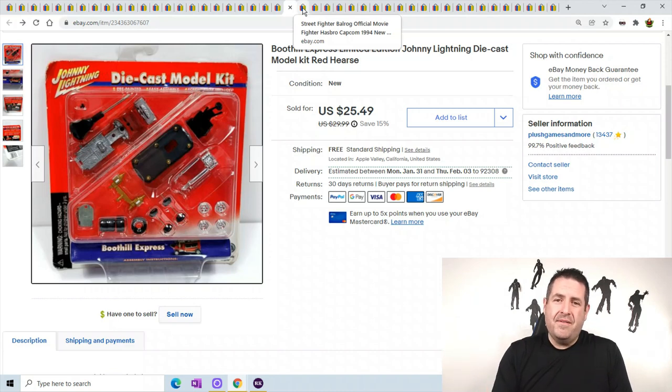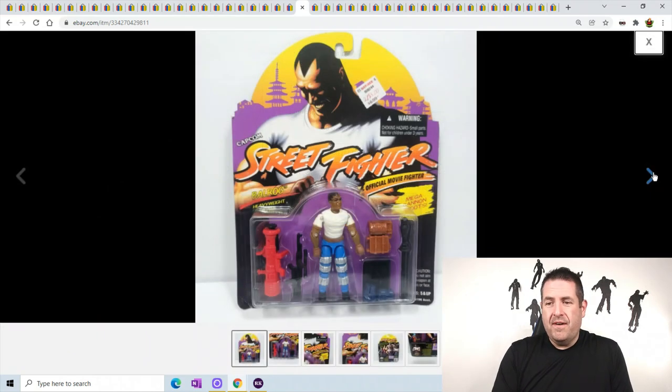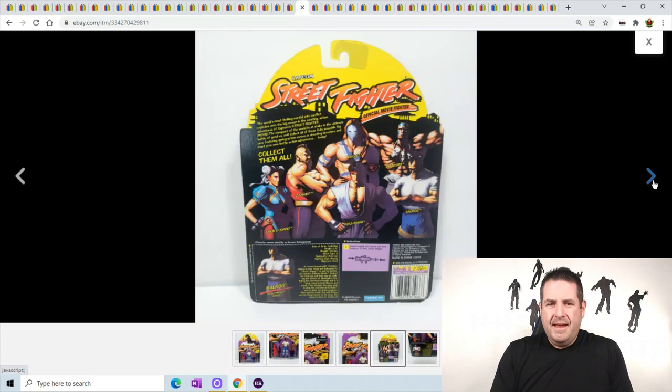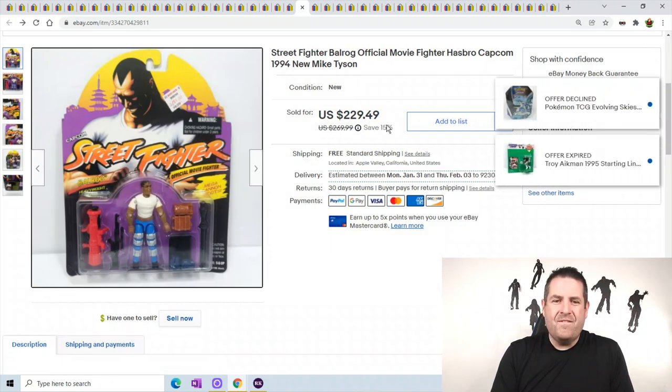This was the best sale of the week. This is Balrog - this is Mike Tyson from Street Fighter. If you ever find this guy loose, I'm sure you can get $100 to $150 just loose. The figure just looks like a normal old 80s G.I. Joe style, but it's Mike Tyson from Street Fighter. It sold for $229.49, which is crazy.